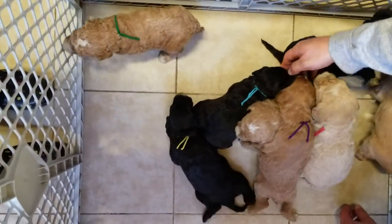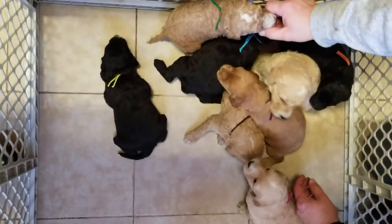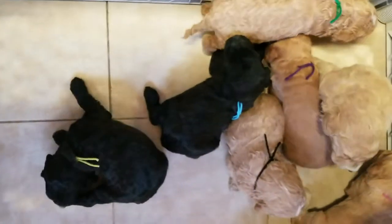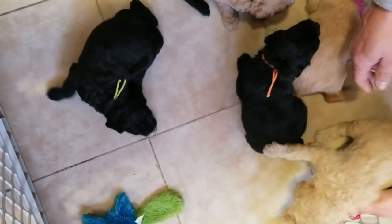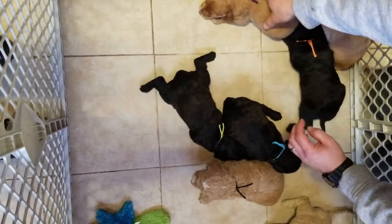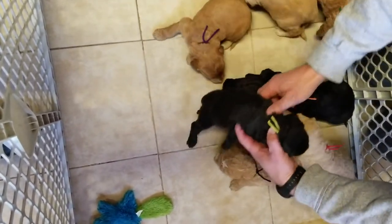That's their first time for all of them to be out on the floor together, so their feet aren't quite used to the slippery floor. Lime green just keeps slipping around — she can't get her footing.